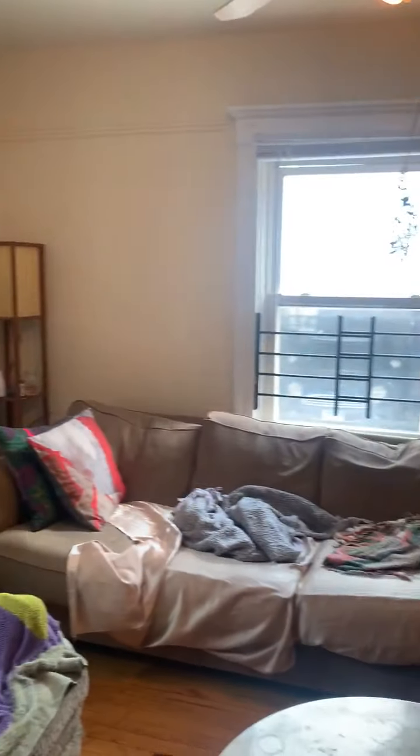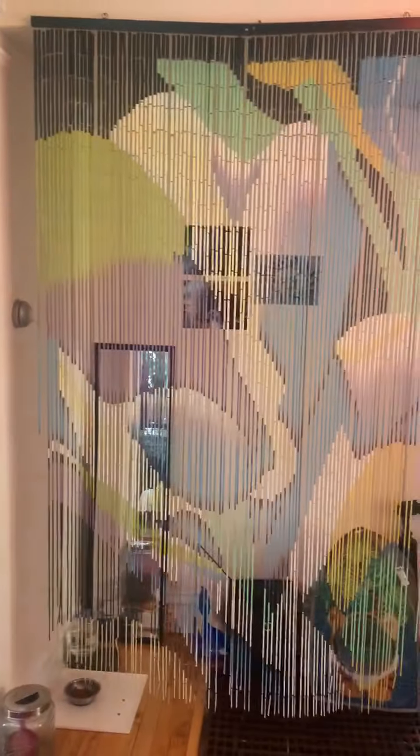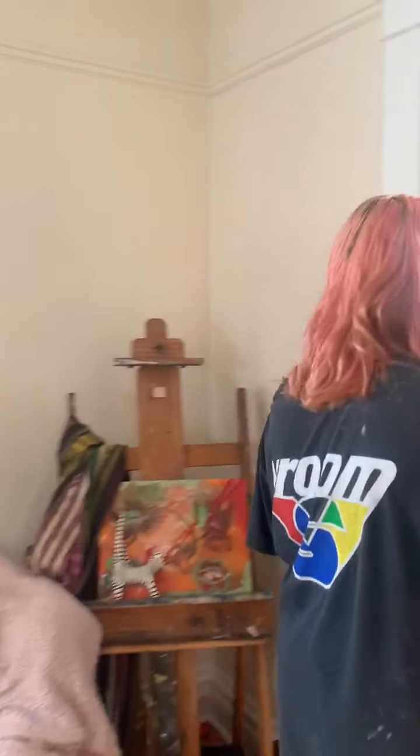Here is the living room. Spacious, lots of light, windows — you can fit quite a bit of furniture in there.